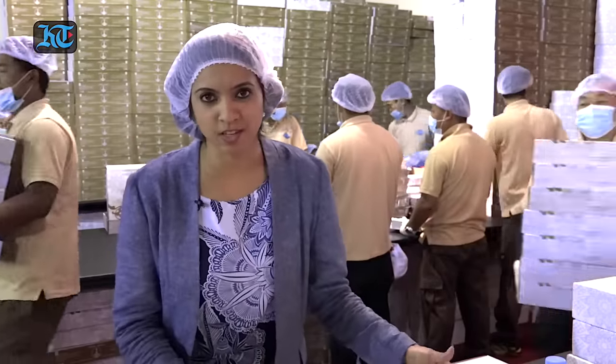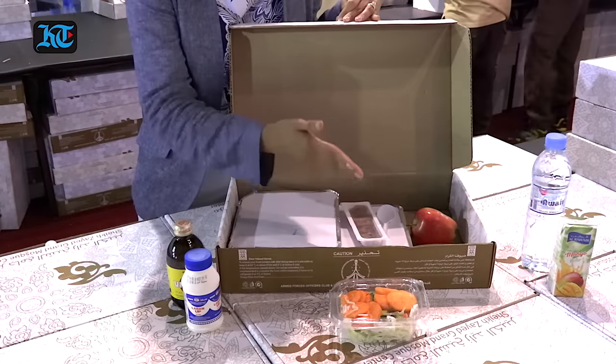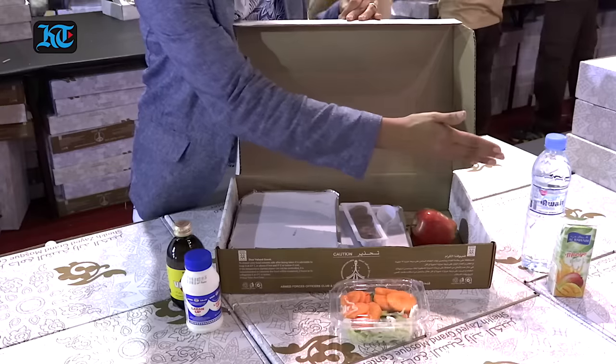This is a typical Grand Mosque Iftar packet: a packet of biryani, a packet of salona which is a vegetable stew, dates, an apple, a vitamin juice, laban, a salad, water and juice.